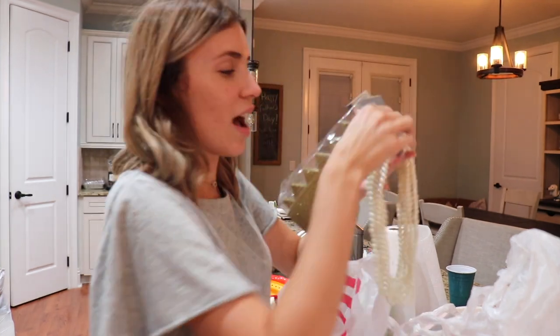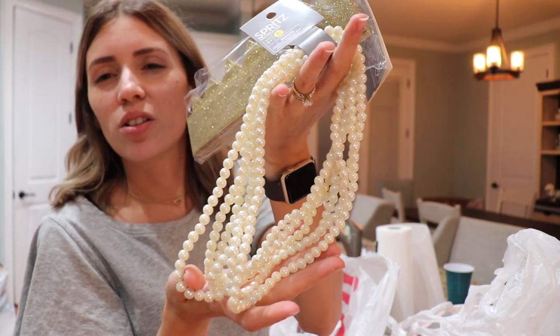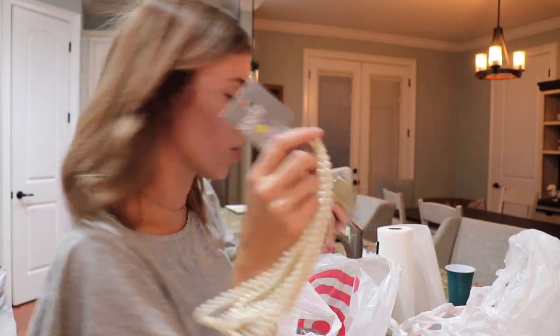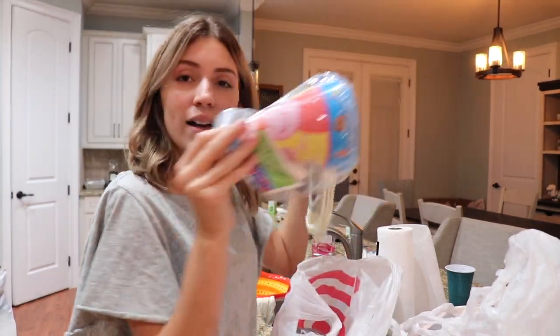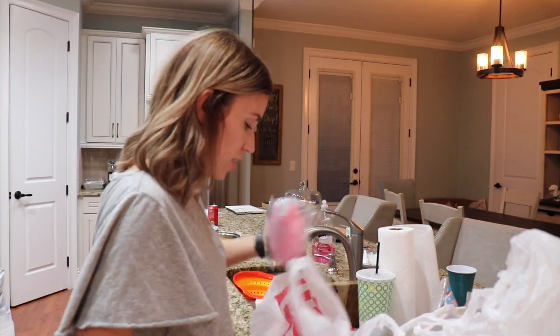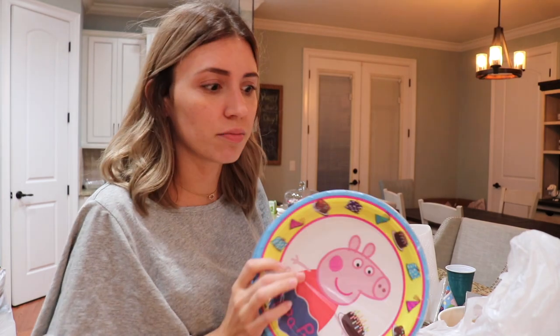And then the girls are also going to have these little necklaces, which I think are adorable. I have enough for the girls — so really cute. So the girls are going to get this when they come in for the party, as well as a little hat. And then I found the Peppa Pig plates. But like I said, they kind of don't match. But I feel like I had to have some Peppa because it is a Peppa party.